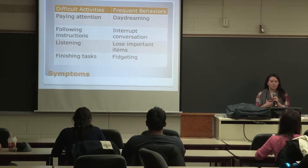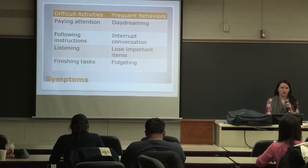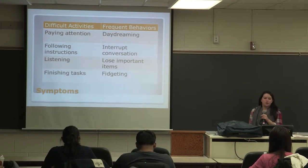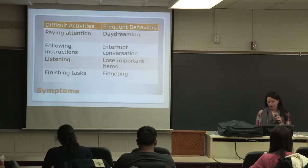Children or adults with ADHD have difficulty with activities that include paying attention, following instructions, listening, or finishing tasks. They can frequently daydream, interrupt conversation, lose important items, or fidget throughout class.